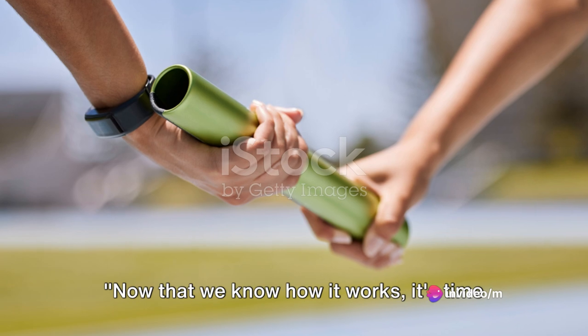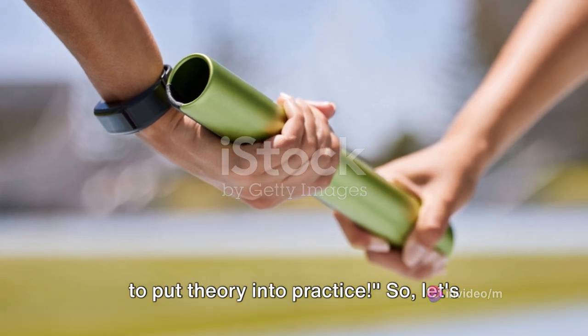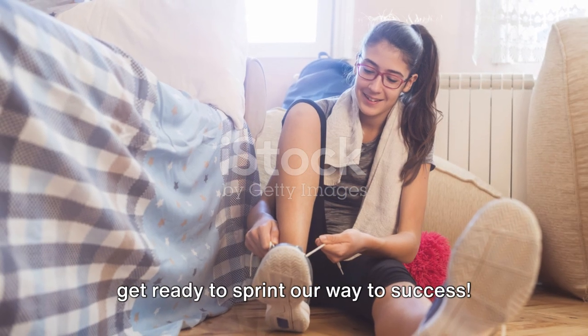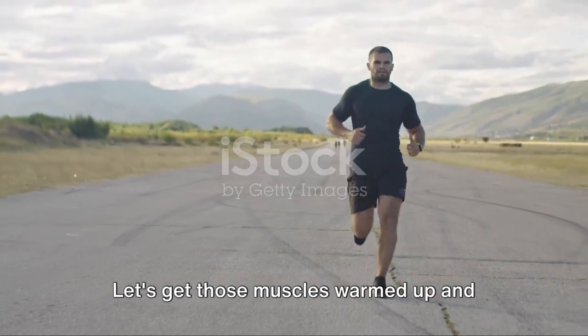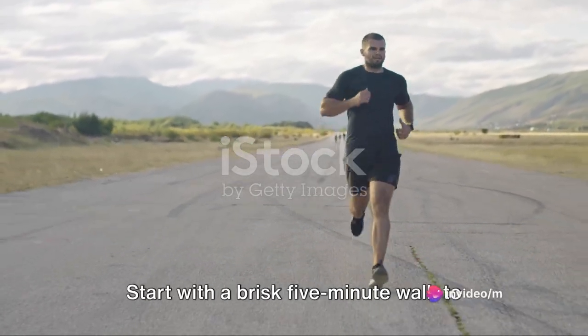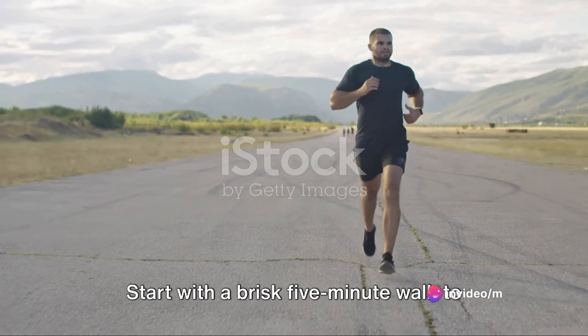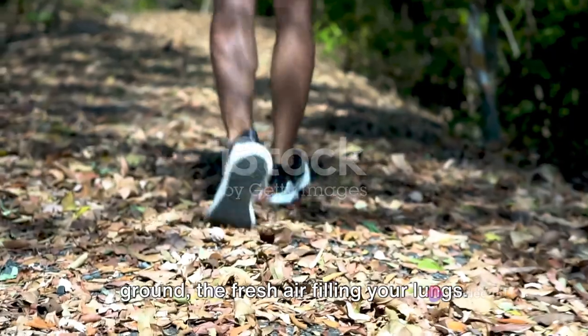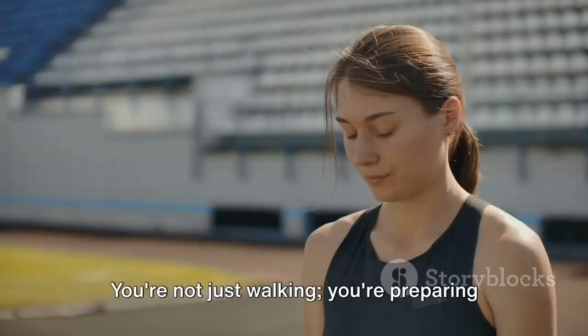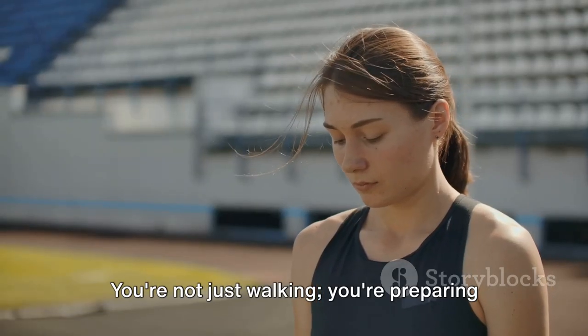Now that we know how it works, it's time to put theory into practice. So let's get ready to sprint our way to success. Time to lace up and hit the pavement. Let's get those muscles warmed up and hearts pumping. Start with a brisk 5-minute walk to get the blood flowing. Feel the rhythm of your feet against the ground, the fresh air filling your lungs. You're not just walking, you're preparing for greatness.